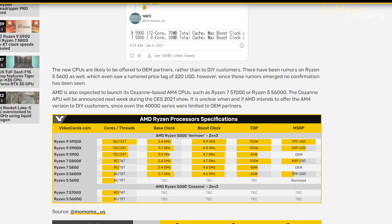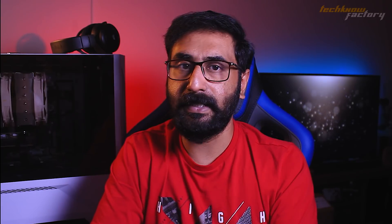AMD's next news covers new Ryzen 5000 series non-X variant processors. We know the X variants launched already. Future expected processors include Ryzen 9 5900 (12-core, 70 MB cache), Ryzen 7 5800 (8-core, 36 MB cache), and Ryzen 5 5600. There is no clear news yet on Ryzen 3 models in the Ryzen 5000 series.